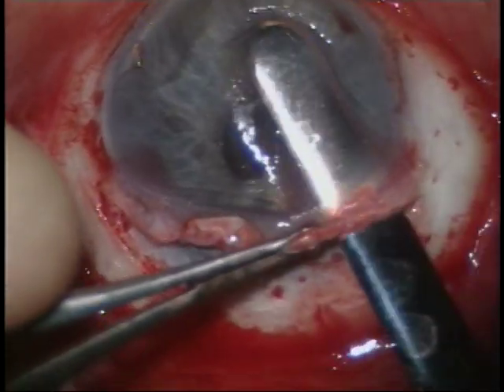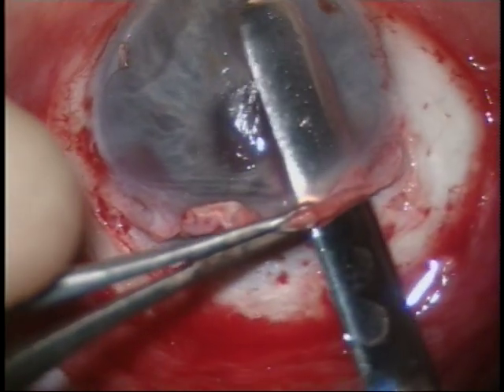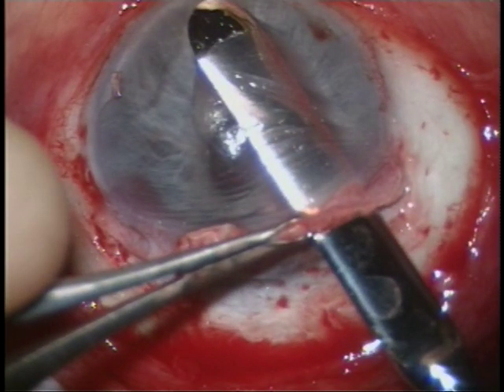In this video, we see the lamellar dissection in progress. Oops! The lamellar dissector has gone through the anterior lamella and perforated the cornea. This could be a pitfall, especially in eyes like these, which are soft, aphakic, with poor lamellar resistance during the dissection process.